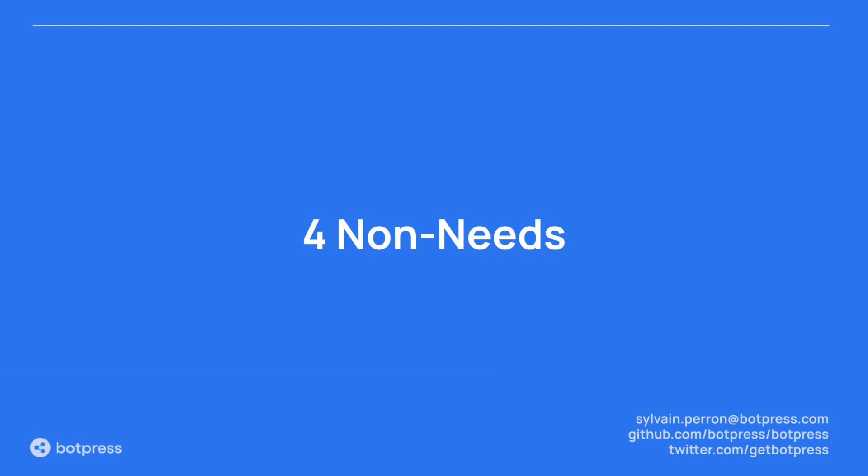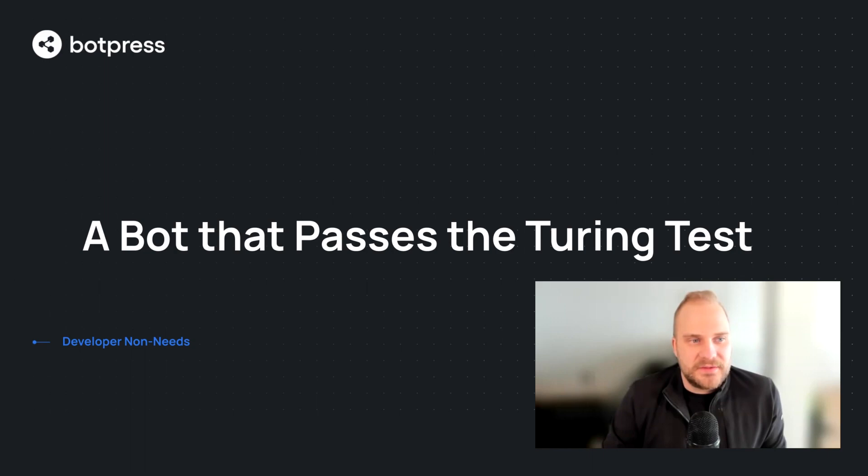The first non-need is that you don't need a bot that actually passes the Turing test. This is a very common pitfall that we see developers doing — they think about their chatbot as a complete replacement for a human. And actually this is something counterproductive and I don't think that it really helps the human.